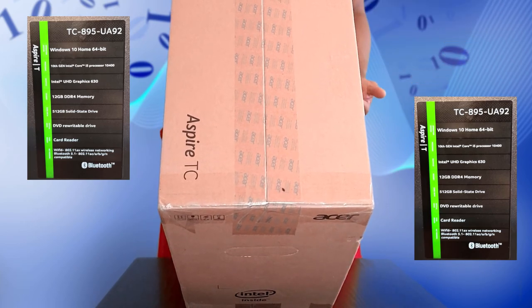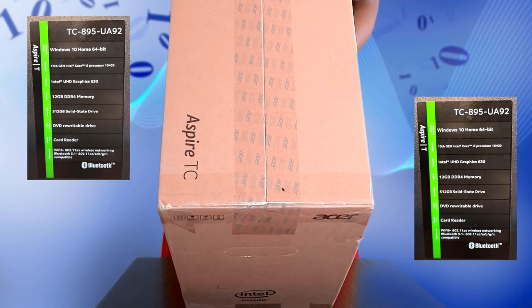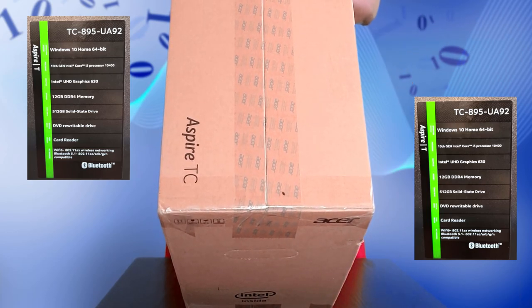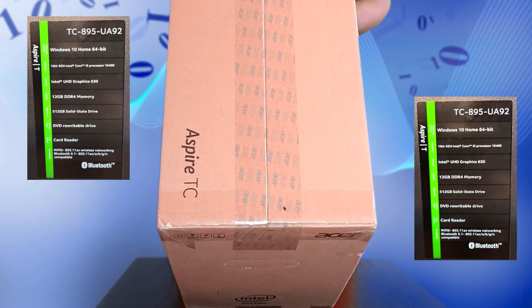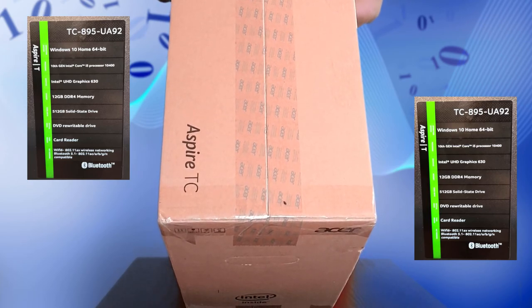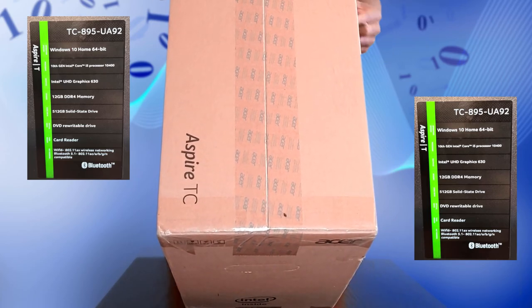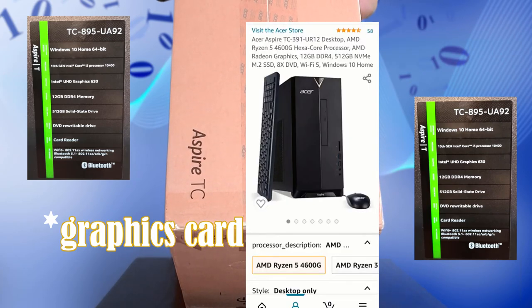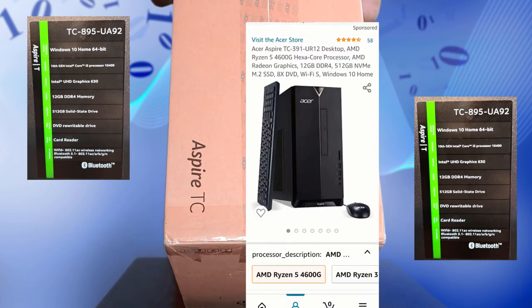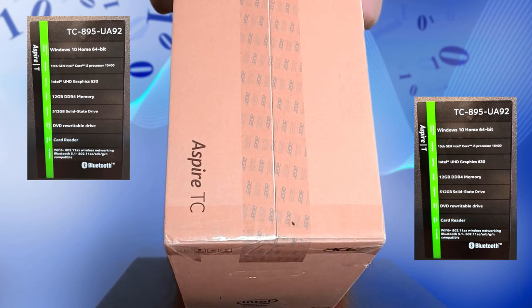Windows 10 64-bit, 10th generation Intel Core — I got the i5, you can get it in i3 or i5. 12 gigabytes of DDR4 RAM, 512GB solid state drive, and it has a DVD rewritable drive. Intel UHD Graphics 630 — if you're trying to game on it you may want to look into getting a dedicated card. They actually have a version with a Ryzen gaming card.